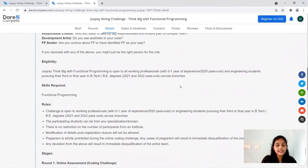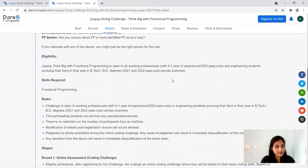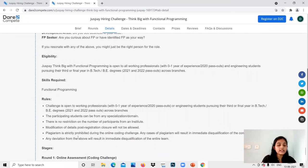Regarding the eligibility criteria: it's for zero to one year of experienced students — that is 2020, 2021, and 2022 pass-outs, including those currently in third year or fourth year. Skills required include functional programming. Any graduation branch — B.E., B.Tech, or any branch — is fine for this respective batch.